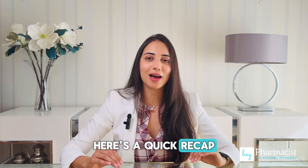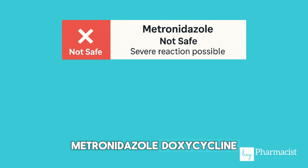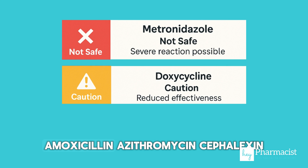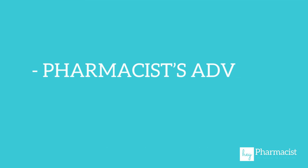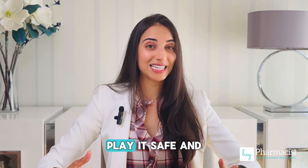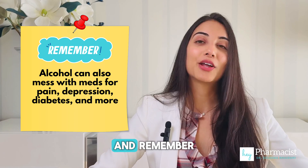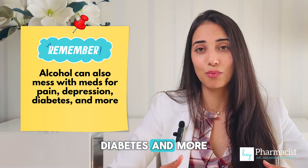Here's a quick recap on the antibiotics we discussed and whether they're safe with alcohol: metronidazole, doxycycline, amoxicillin, azithromycin, cefalexin. Here's the bottom line: if you're not sure, play it safe and skip the drink. And remember, alcohol can also mix with meds for pain, depression, diabetes, and more.